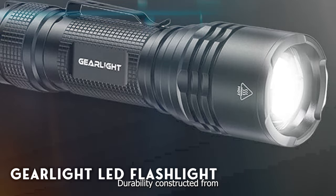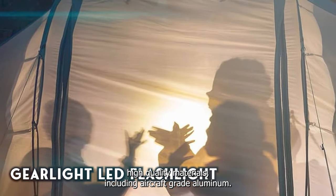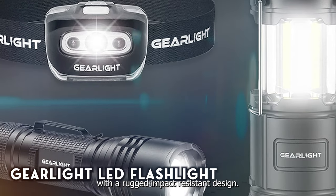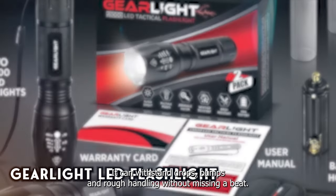Constructed from high-quality materials, including aircraft-grade aluminum, the GearLight Flashlight is built to last. With a rugged, impact-resistant design, it can withstand drops, bumps, and rough handling without missing a beat.